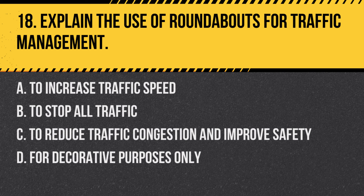Question 18: Explain the use of roundabouts for traffic management. a. To increase traffic speed, b. To stop all traffic, c. To reduce traffic congestion and improve safety, d. For decorative purposes only. Answer: c. To reduce traffic congestion and improve safety. Roundabouts are used to improve traffic flow and reduce collisions at intersections.